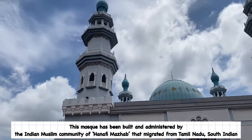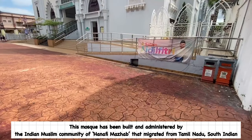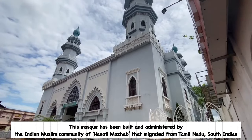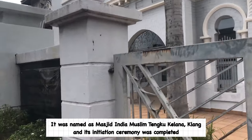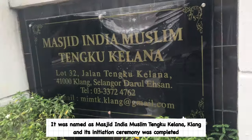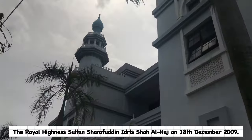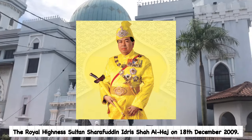This mosque has been built and administered by the Indian Muslim community of Hanafi Mazhab that migrated from Tamil Nadu, South India. It was named as Masjid India Muslim Tengku Kelana Kelang, and its initiation ceremony was completed by the Royal Highness Sultan Sharafuddin Idris Jah Al-Hajj on 8th December 2009.